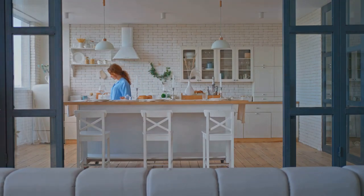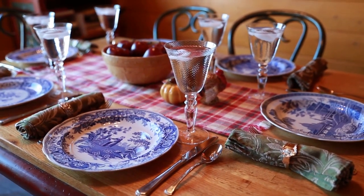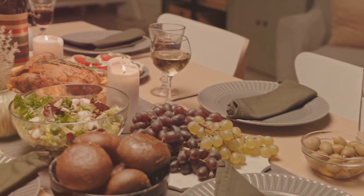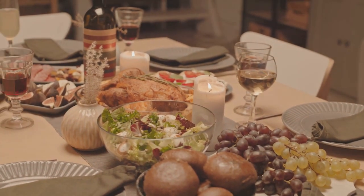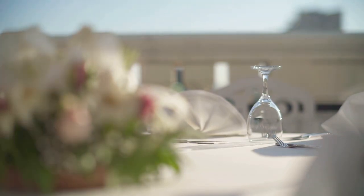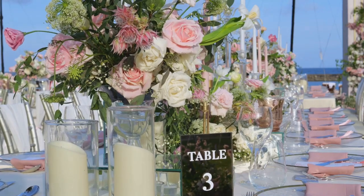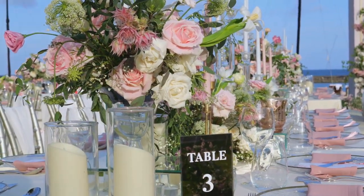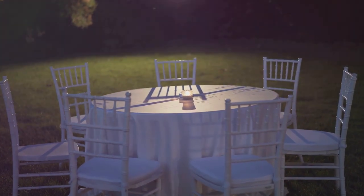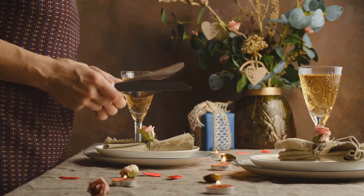Now it's your turn to try setting your own table. Remember, setting a table is more than just an arrangement of plates, glasses and silverware. It's an art, a form of expression and an opportunity to create an environment that encourages connection, conversation and celebration. It's about making your guests feel special, cared for and welcome. Each layout tells a story — your story. Perfection isn't the goal; it's about the effort you put in, the creativity you showcase and the memories you create around the table.